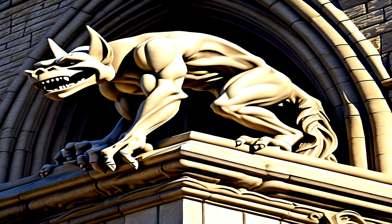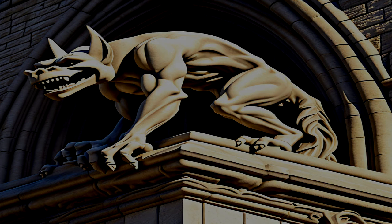Ciertamente, varias catedrales en todo el mundo cuentan con gárgolas como parte de su arquitectura. Algunas de las catedrales más famosas que representan gárgolas son las siguientes.